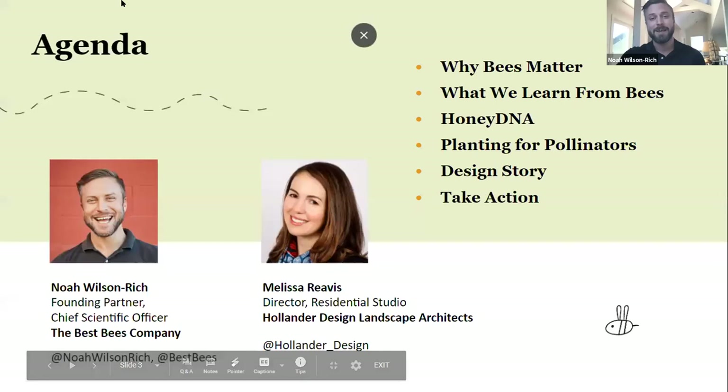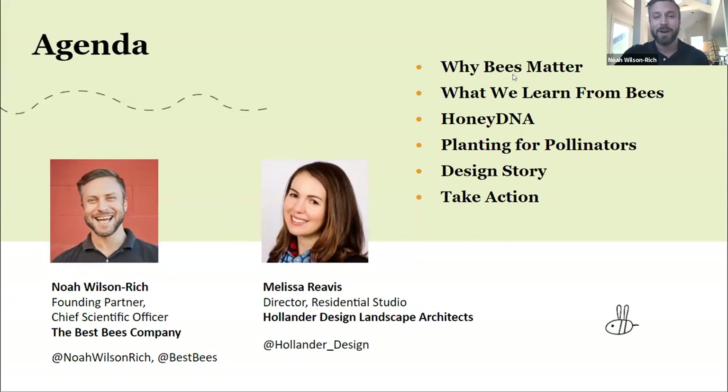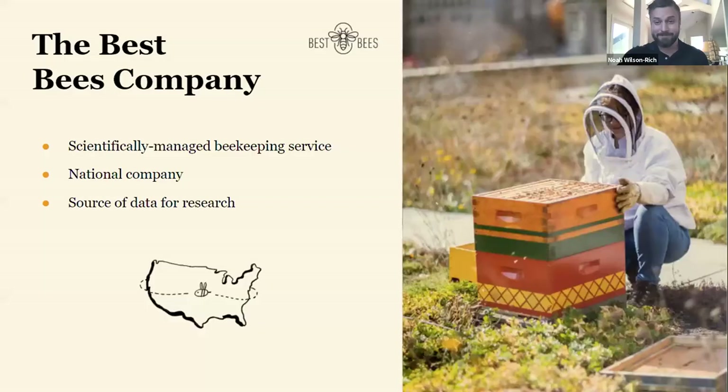Here's what we'll cover today: why pollinators and bees in particular are so important and what bees can teach us about the world around us. Then Melissa will do a deep dive into planting for pollinators — from what trees and flowers are pollinator powerhouses to inspiring landscape designs. We'll give you actionable information plus advice you can use this spring. Emily will be monitoring the Q&A, so please type your questions into the Q&A window.